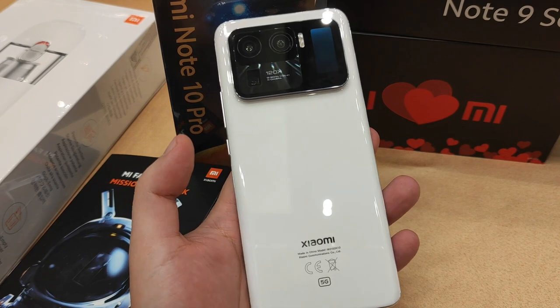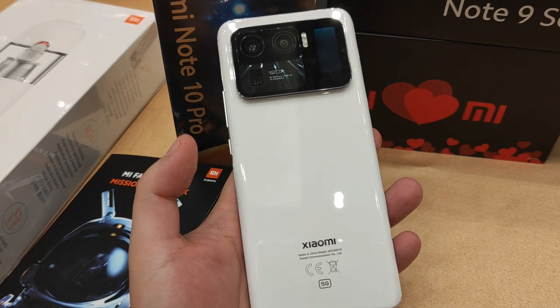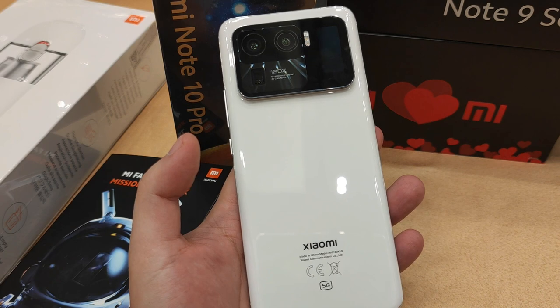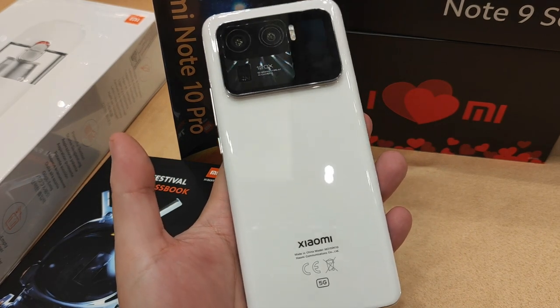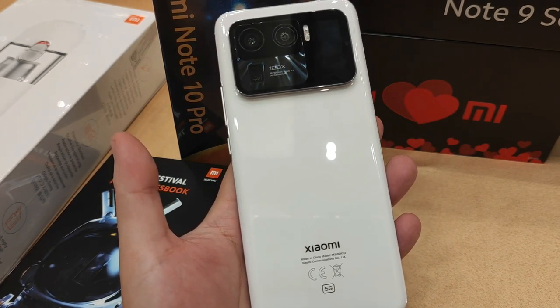If you look at the chin, it's very thin. As you can see, this is actually the ceramic white version. The Mi 11 Ultra comes in two variants: ceramic white and ceramic black. Personally I would prefer the ceramic white — it looks gorgeous.